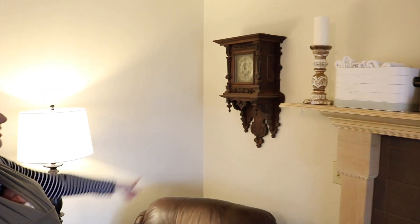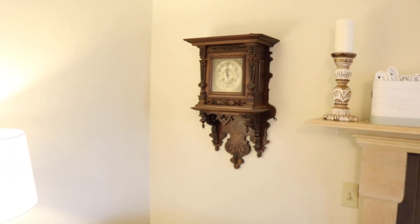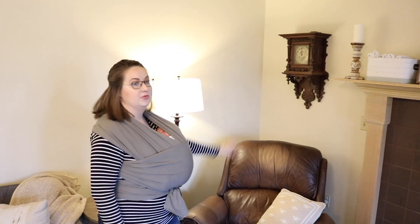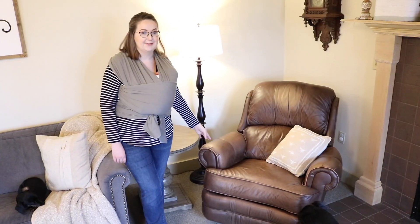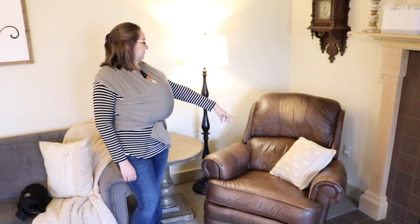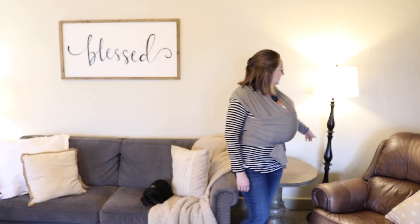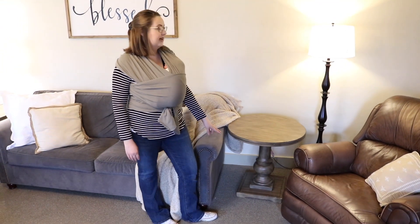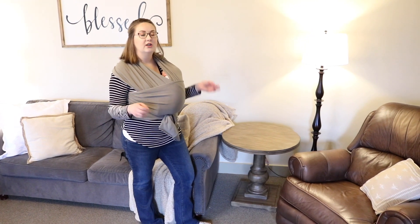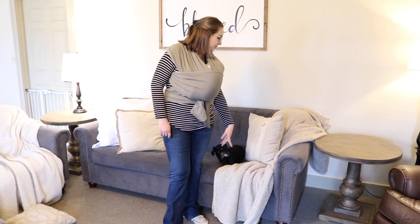Over in this corner, this clock is another family heirloom that was passed down to me — it came from Germany and is probably one of my most prized possessions. I always tell Sean if there was a house fire that would be on my top list of things to grab. This chair I think Sean had when we got married — I think his dad gave it to him. The pillow is Pier 1, along with most of the other pillows in here. The lamps were Christmas gifts from Sean's parents — I don't know where those are from but the shades are from Target because I changed them. The end tables we bought at a local furniture store but they're the Ashley's signature line. All the blankets are Sam's Club.